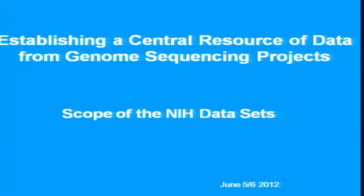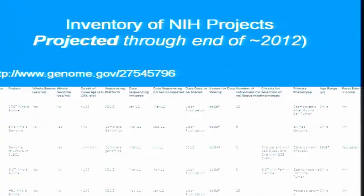I'm here to give just an overview, more of a snapshot of where we are with data — sequence data that's being produced by NIH. I'm not asking you to read any of this. It's just an example — a snapshot of part of what we call the inventory of NIH sequencing projects. Most of what I'm going to talk about today is derived from this. It's available at that URL.